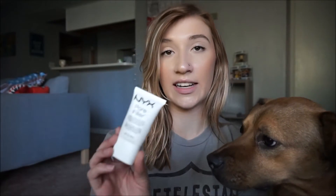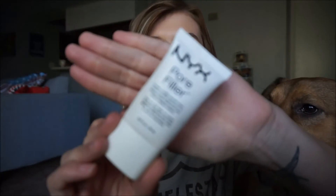The other NYX primer I have is the NYX Pore Filler — it's really good as well. It's not really hydrating at all, but it's not bad for dry skin; the purpose of it isn't to hydrate your skin. However, it is very, very good for smoothing out your skin. I would compare this to the Porefessional by Benefit. It's more of a silicone base, so it does feel kind of strange when you put it on your face. If you have dry skin, I'd suggest putting on a moisturizer before this primer because it's not moisturizing at all. Still really good — NYX makes really good primers.